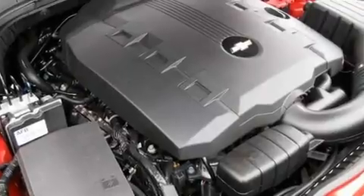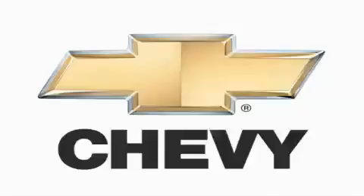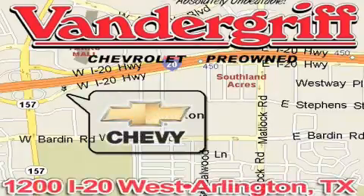Contact us today and schedule your opportunity to see this automobile in person. Vandergriff Chevrolet, the Metroplex's volume leader, is located at 1200 Interstate 20 West, Arlington, Texas, just across from the Parks Mall in South Arlington.